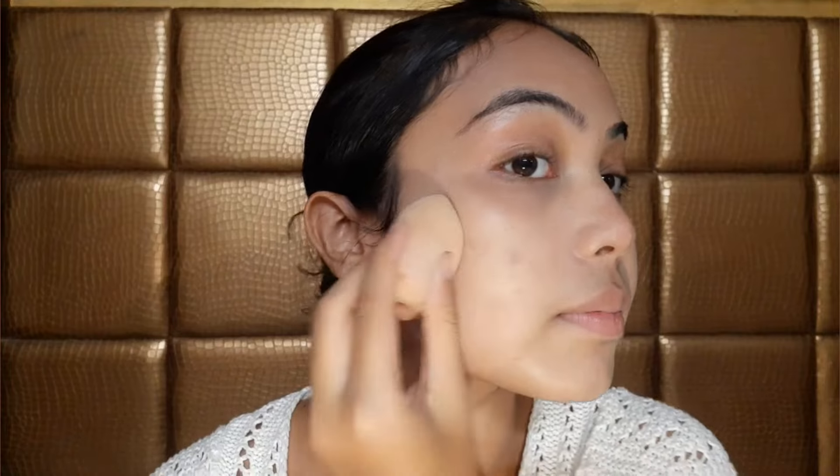After using the CC cream, I will apply the concealer. Now take a beauty blender, spray some water, squish the excess water, and blend it. As you can see, I have applied the concealer here and here and blended it well. You can see a natural glow on my face after applying the CC cream and concealer. Next, apply a compact powder — it is very important as it will set your concealer.